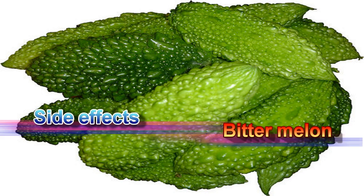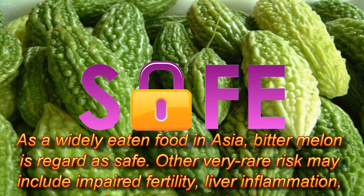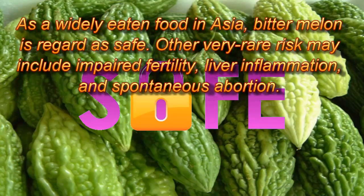Possible side effects of bitter melon: As a widely eaten food in Asia, bitter melon is regarded as safe. Other very rare risks may include impaired fertility, liver inflammation, and spontaneous abortion.